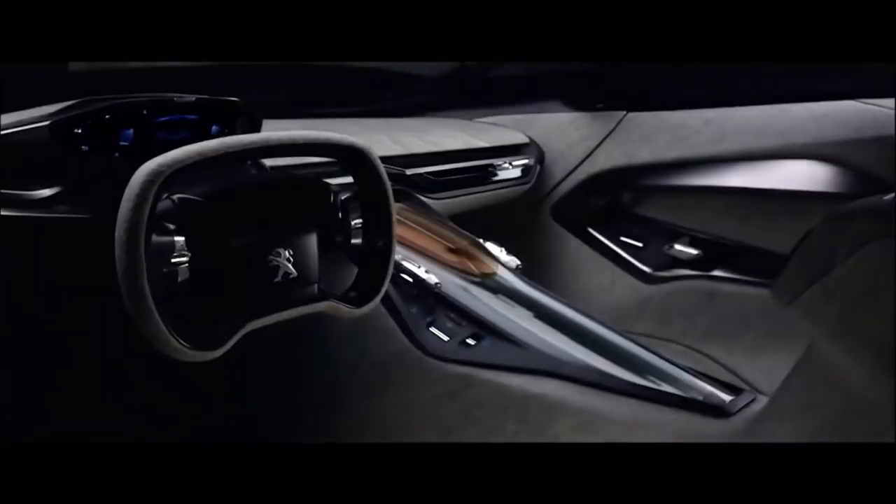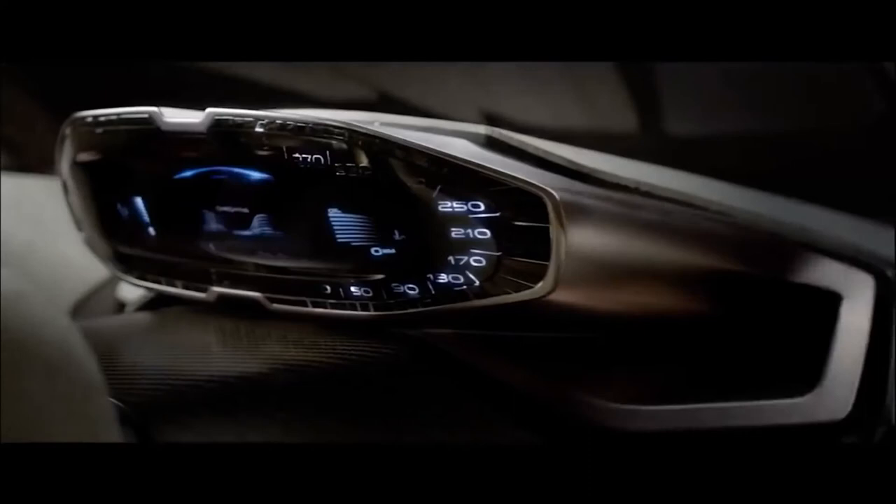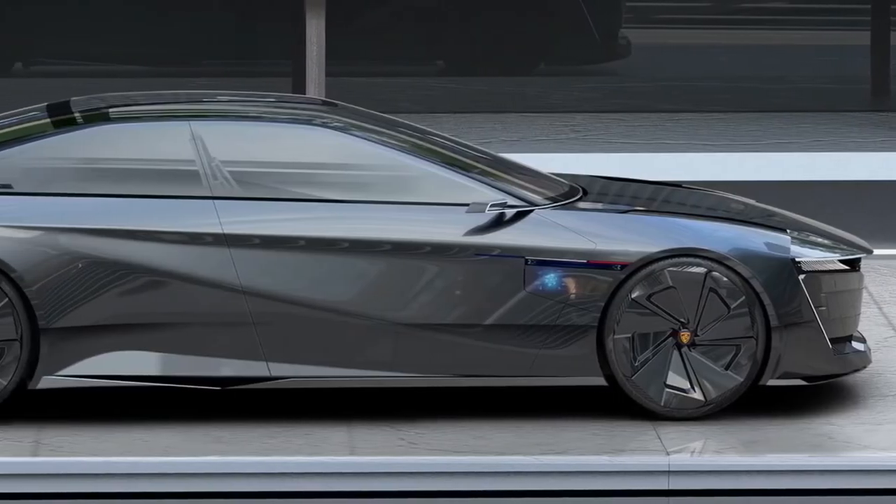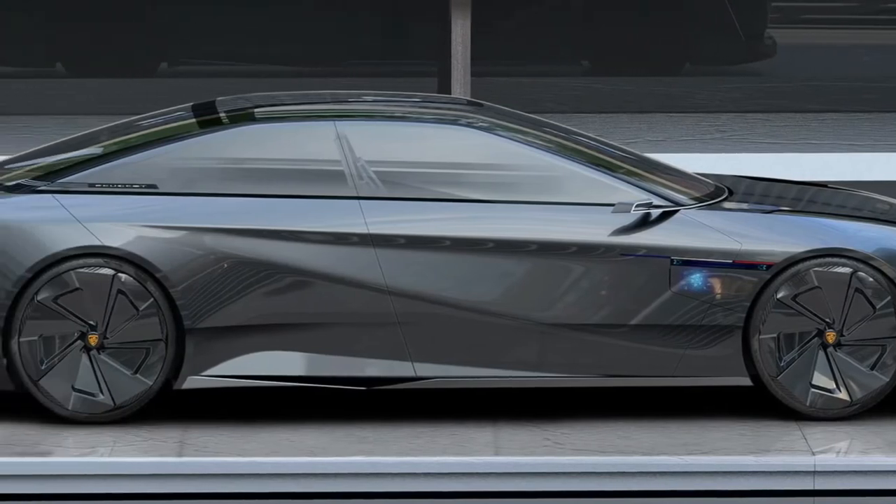Brought to life by Chilean designer Carlos M.M., who lives in Milan, Italy, the 605 Presence has been designed around a platform housing a 100 kWh lithium-ion battery pack and electric motors driving the front and rear wheels.